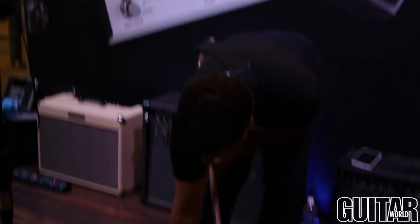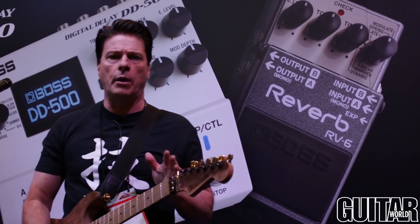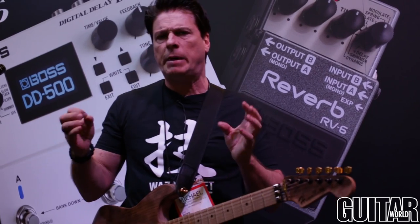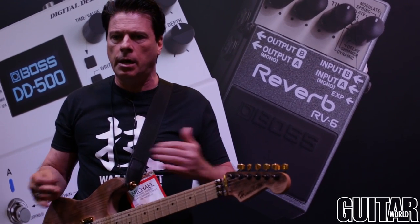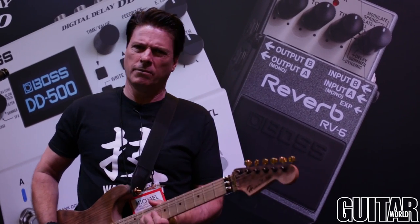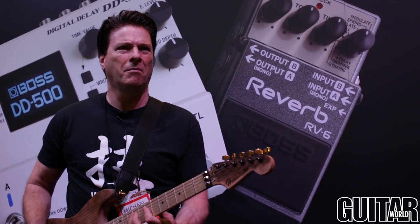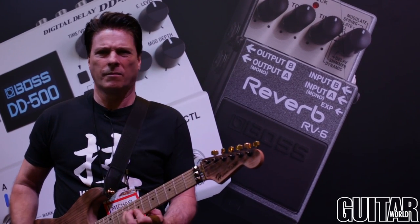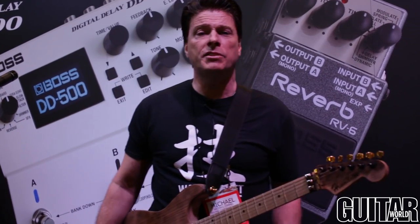Let me go into one more patch — this is called the delay reverb. Roland and Boss have worked very hard on their technology to get these things to be really transparent and to track well with each other. They really nailed it on this delay reverb setting because none of the delay or reverb gets in the way of your actual playing. So there you have it — the Boss RV6. Check it out today on www.bossus.com. Thank you, and I'll see you next time.